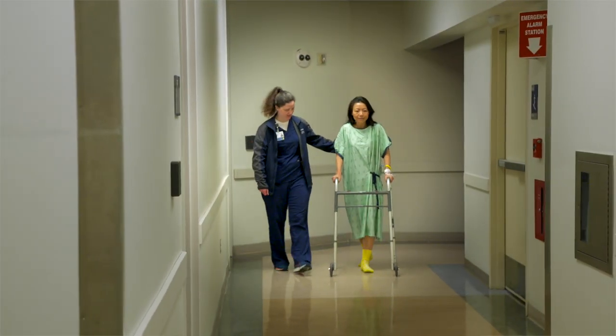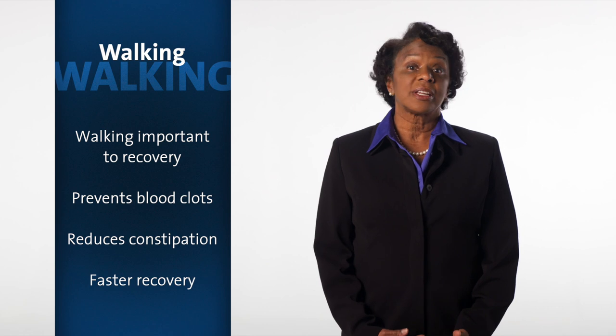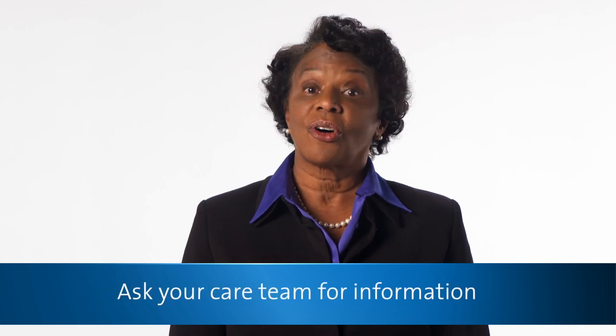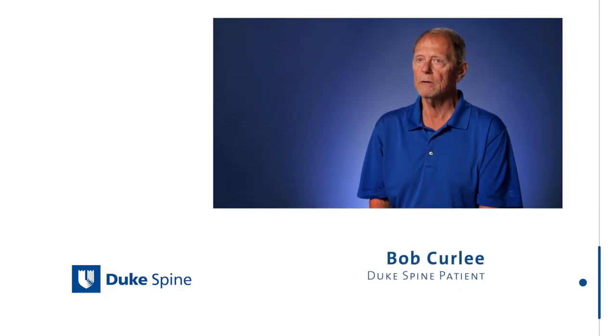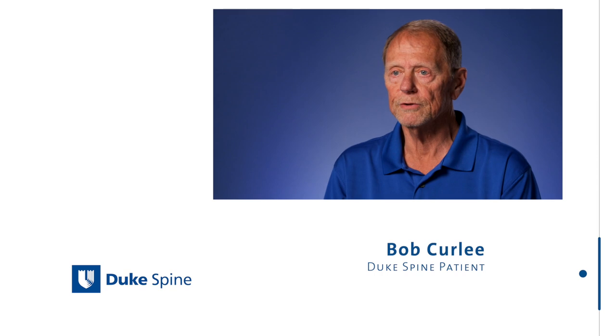We encourage you to walk several times a day with help. Walking helps prevent blood clots, reduce constipation, and get you home faster. Depending on the type of surgery you've had, you may have restrictions in the way you can move. As your body gets stronger, you'll be taught more advanced skills such as getting in and out of a car or climbing stairs. Every couple of hours they have you sitting up, eventually standing and walking a few steps at a time. It felt safe because they were with you the whole time.